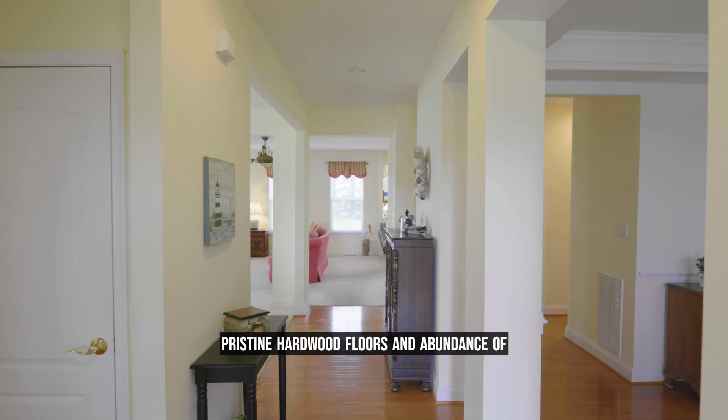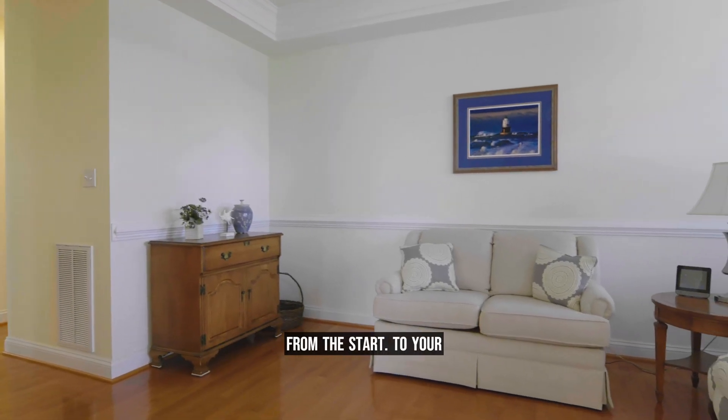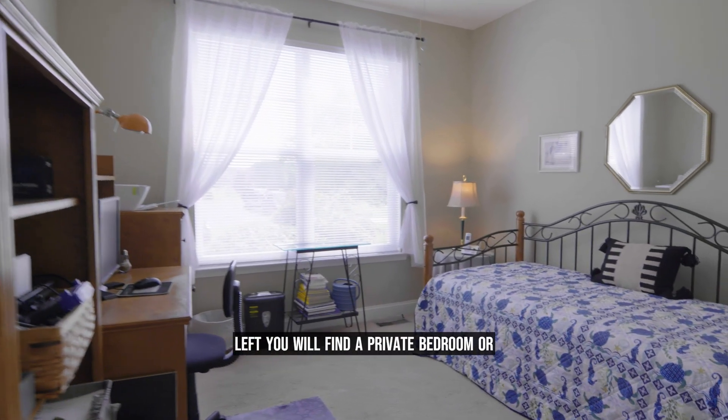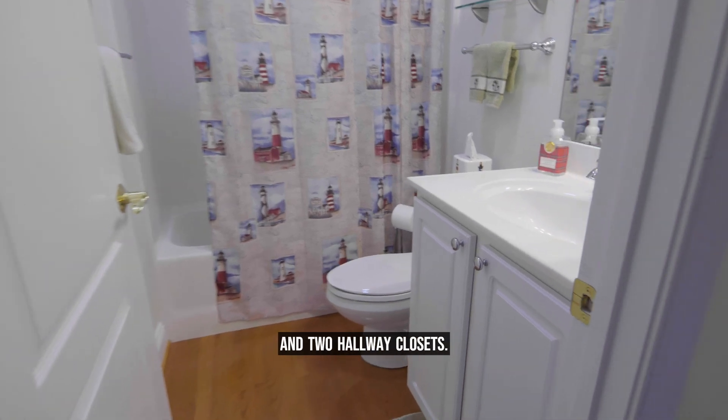As you walk in you will notice the pristine hardwood floors and abundance of natural light making this home stand out from the start. To your left you will find a private bedroom or room that could be used as a home office, tucked away with a full guest bathroom and two hallway closets.